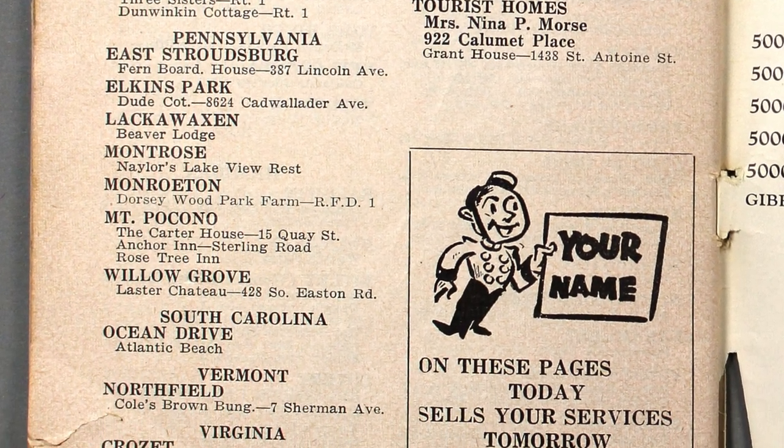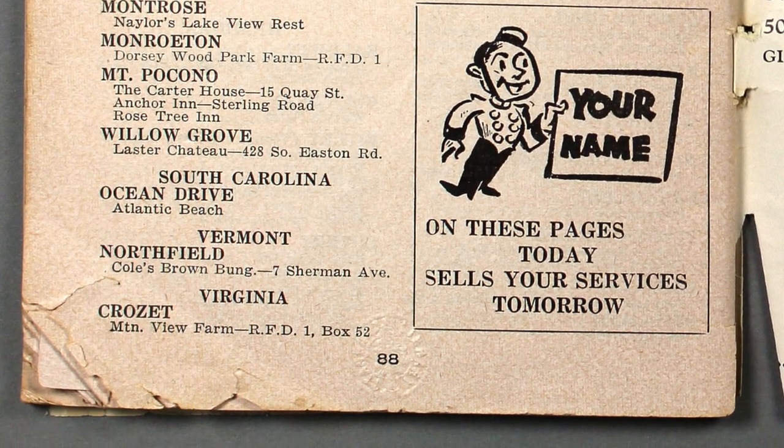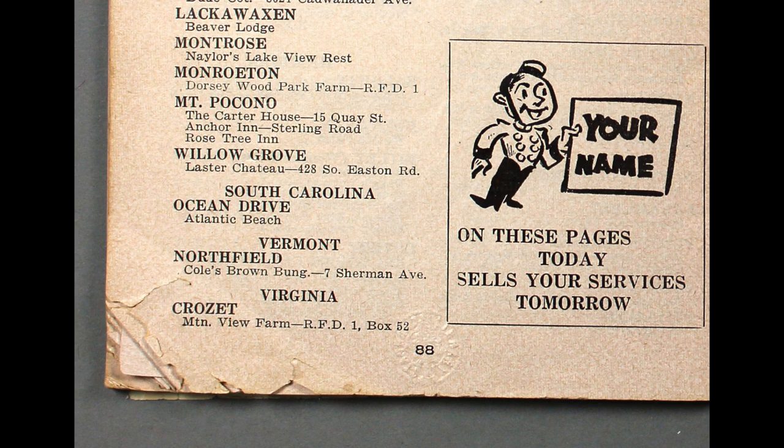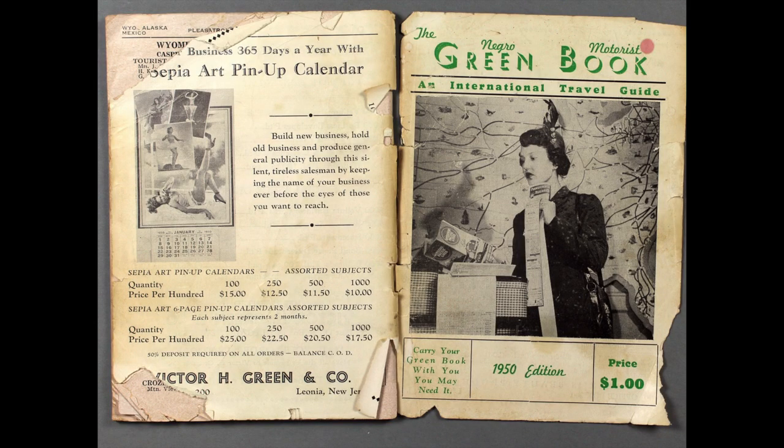Some of the paper was bent and a little crumpled too, as you can see on the left, making it difficult to turn the pages without further damaging the book. Our goal was to conserve it so the book could be handled by researchers and students in the library, making it possible for them to hold it and safely turn all the pages.